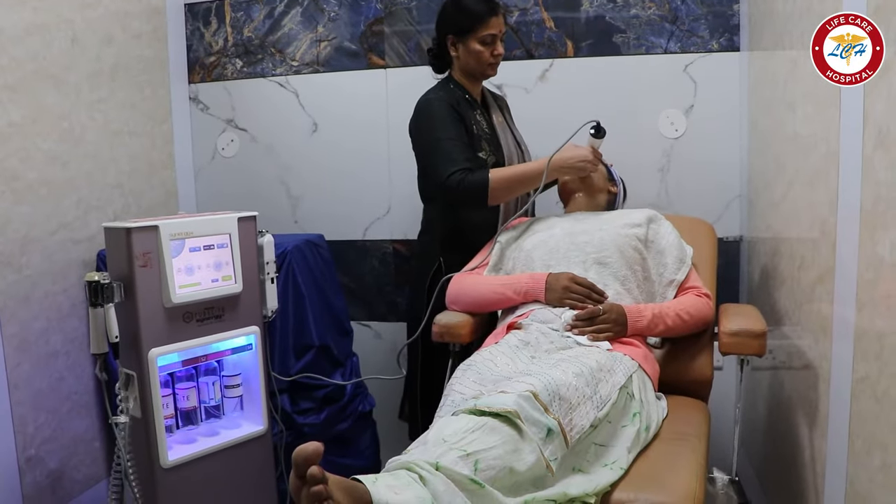For oily skin, acne-prone skin, and dry skin, we have a new technique called Hydra-facial.